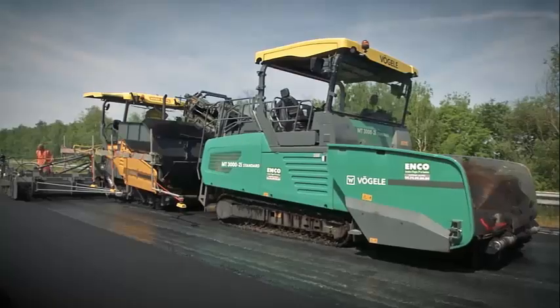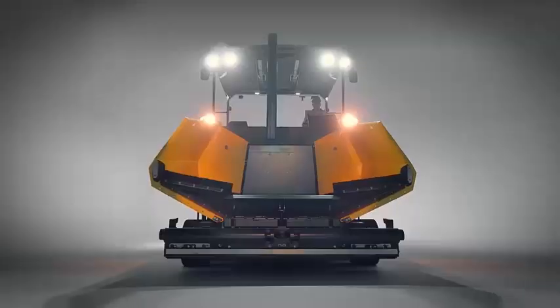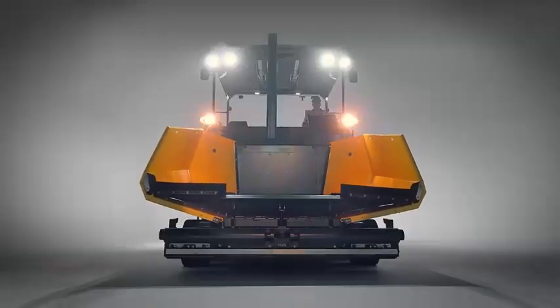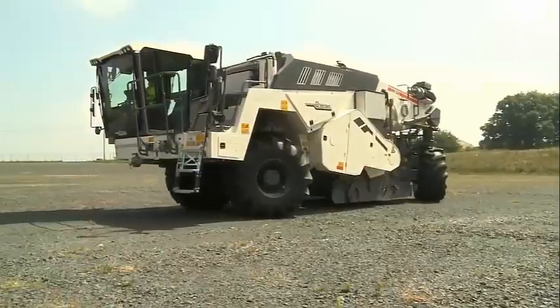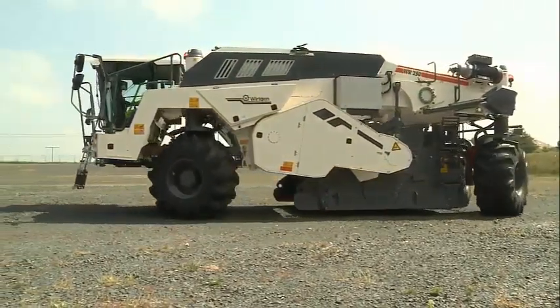Hello friends, in this video I will show you the top 10 road construction machines and give you detailed information about them. Before starting the video, don't forget to subscribe to the channel and like the video.